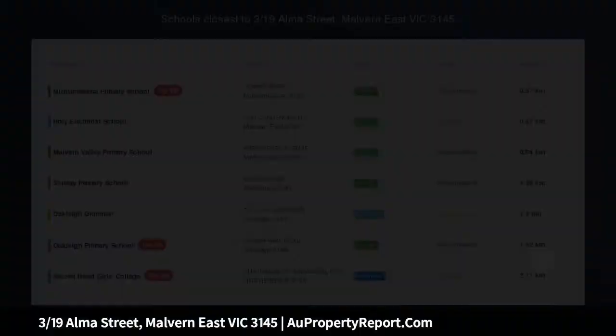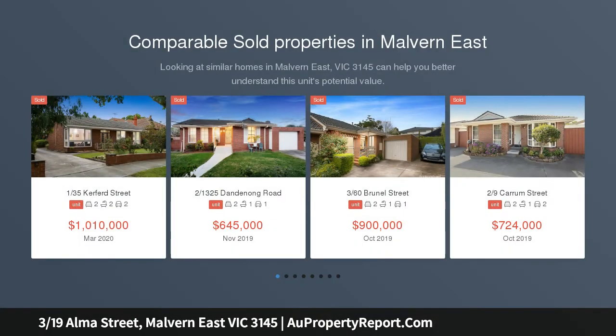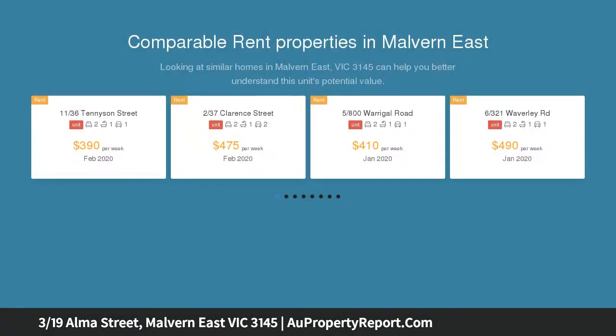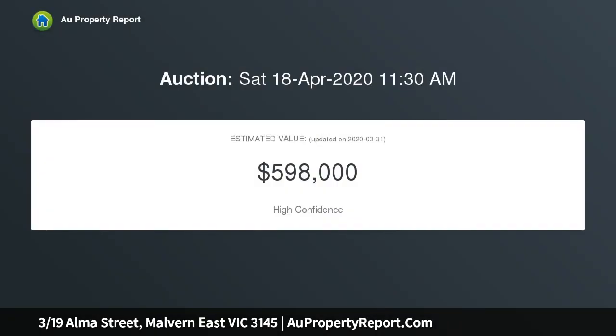Online option. Inspections by appointment, bidding by registration only. Please contact the selling agent to register for online bidding options. Inspections by registered private appointment only. All Ray White Carnity auctions have been set up for live streaming and online bidding on the GABL platform.